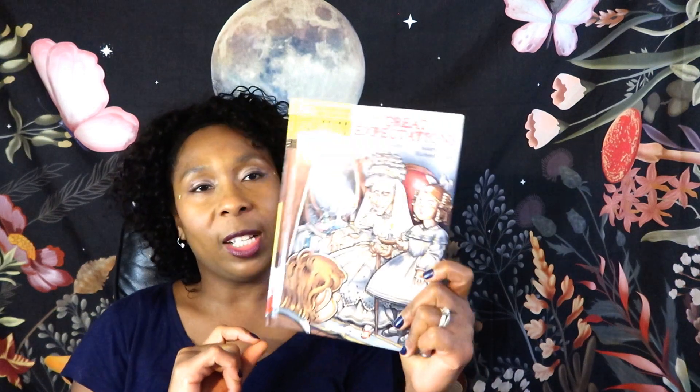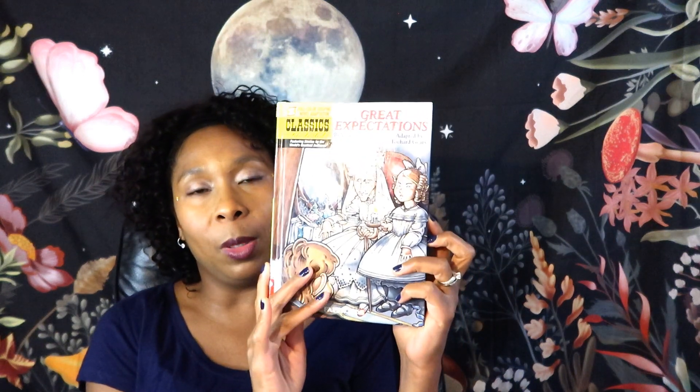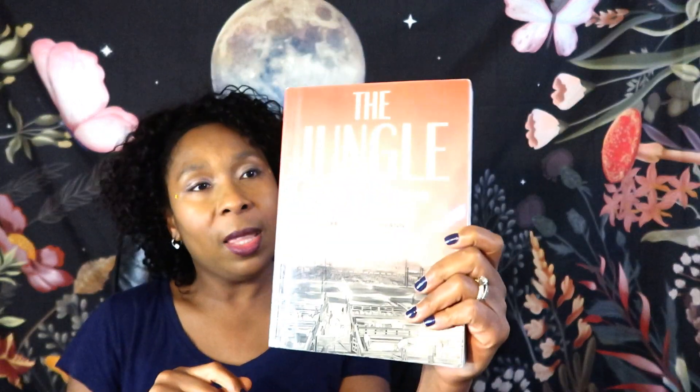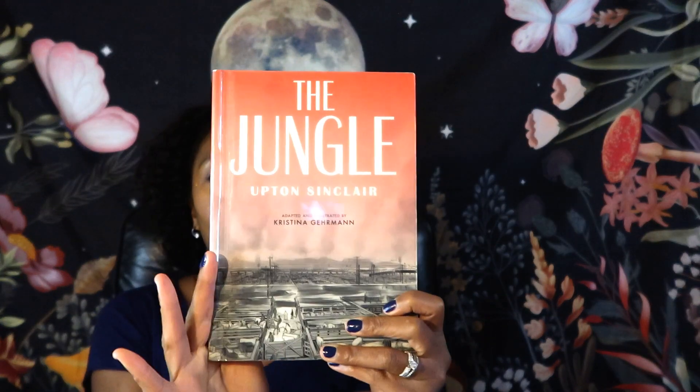Great Expectations — now this is a book that I read when I was in school, very much a classic. I did not realize — it's been a long time — but this is a Charles Dickens book. You have Miss Havisham, who was dumped at the altar and is kind of stuck in time, and you have this orphan boy Pip that she seems to want to make an example of, but he is determined to be successful in life. Pretty interesting book.